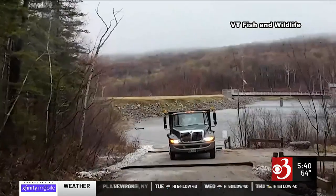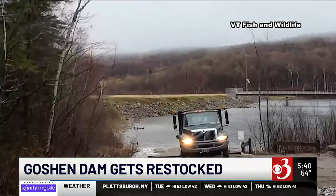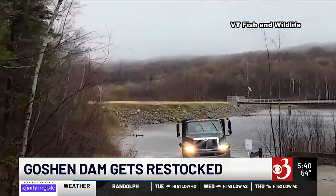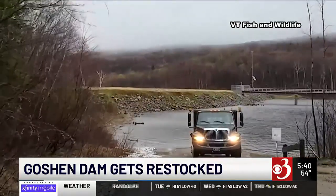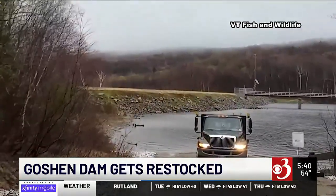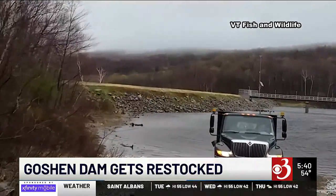Sugar Hill Reservoir, also known as Goshen Dam, has been under construction for the last two years. That work is done and the reservoir is filled, so the state has stocked the water with about 1,800 brook trout. Vermont Fish and Wildlife says it's an important spot that the community has been waiting to see back open.